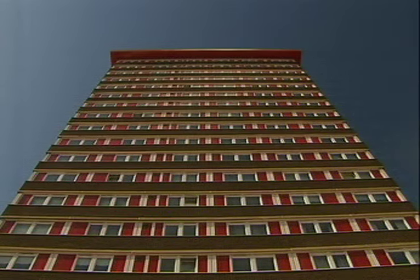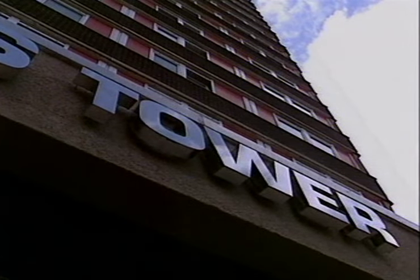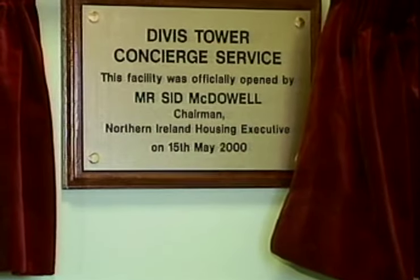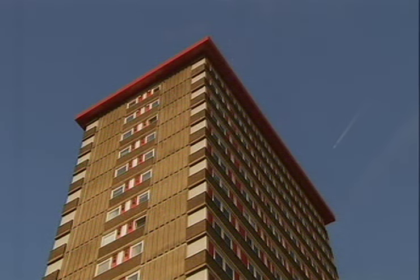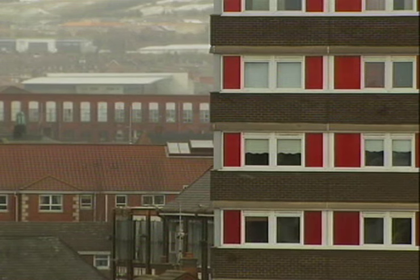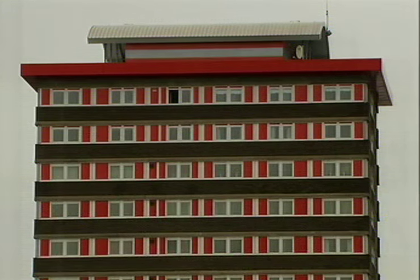The once-reviled tower block has now received a £1 million makeover, with new bathrooms, kitchens and heating systems installed, transforming it into a modern living space for a growing 21st-century city. Such is its desirability there is now a two-year waiting list to get in — if you are over a certain age, have no children and don't make any noise. Next week, High Life meets those lucky enough to qualify.